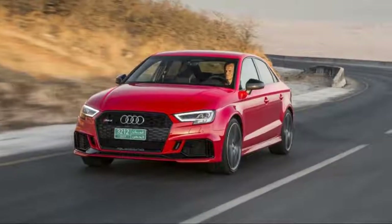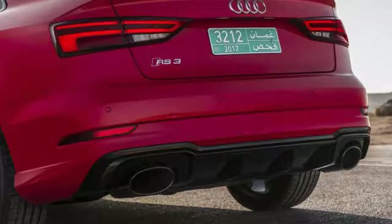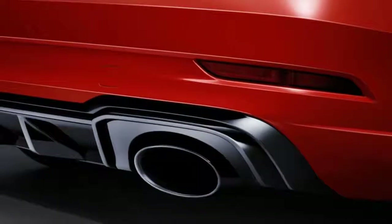Available in only one trim level, the 2018 Audi RS3 shifts your decision-making to the options list. Go for the dynamic package, which will push the playfulness quotient and performance ceiling higher.